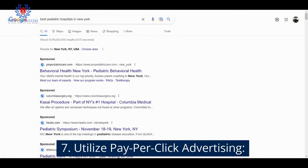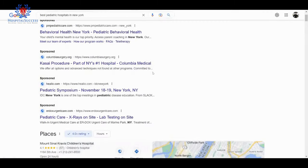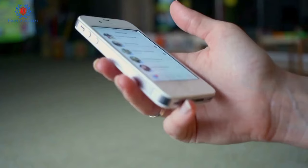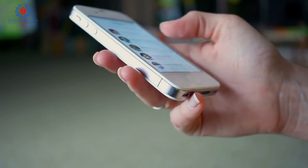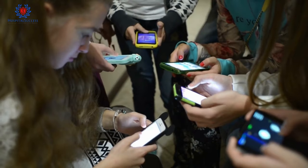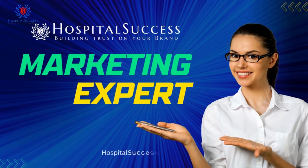Number 7: Utilize pay-per-click advertising. PPC advertising allows you to target specific demographics and reach patients who are actively searching for healthcare services. Advertise on Google and Facebook. If you need any help, feel free to contact Hospital Success's marketing expert.